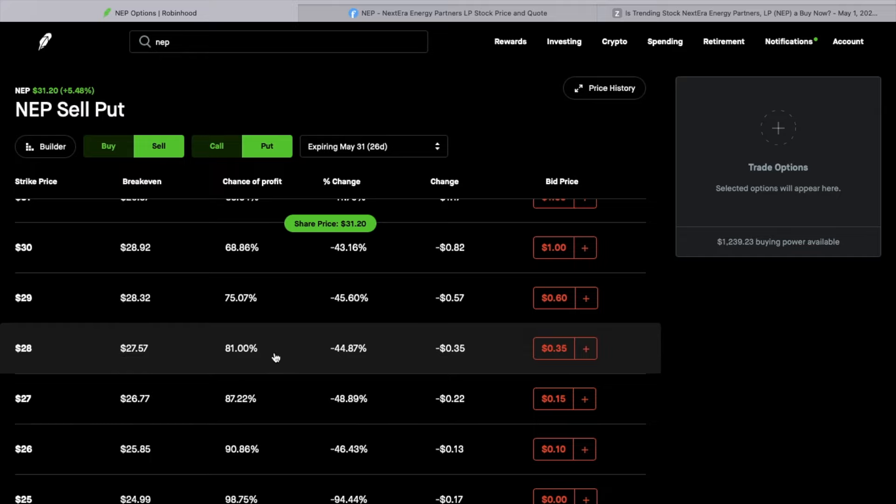I want to get as much premium as I possibly can, but also play it fairly safe for where I think this could go. I think this could go below 28. My break-even selling this put — if I get assigned at 28 — I'm going to basically get $35 for every $2,800 in collateral. That would make my break-even $27.57, so I'd be collecting about 1.5% every month.